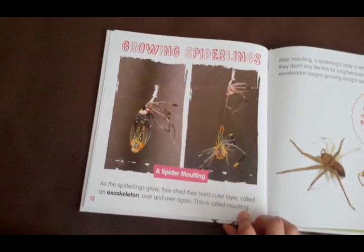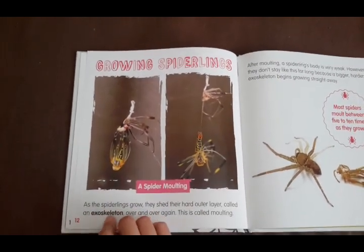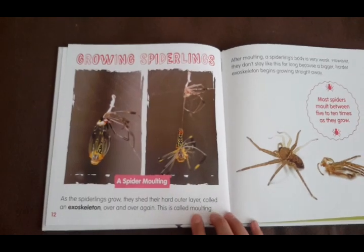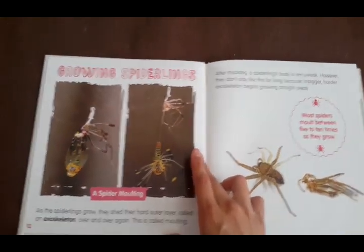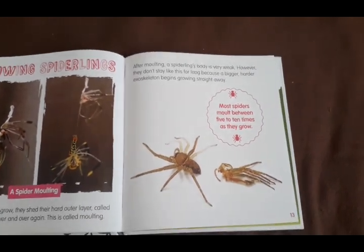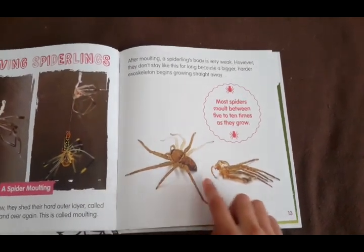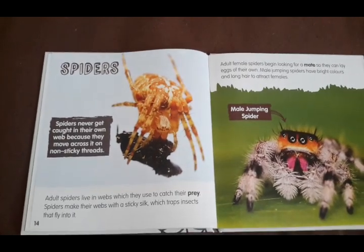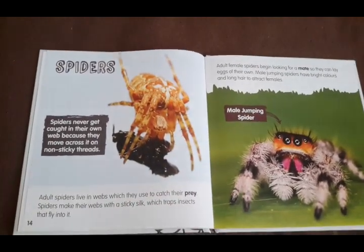Growing spiderlings. As spiderlings grow, they shed their hard outer layer called an exoskeleton — because a skeleton is on the inside, and this is on the outside. They shed this over and over again, and it's called molting. They're not the only critter to do this either; snakes also shed their skin. After molting, a spiderling's body is very weak. However, they don't stay like this for long because a bigger, harder exoskeleton begins growing straight away. Most spiders molt between five to ten times as they grow. Spiders never get caught in their own web because they move across it on non-sticky threads.